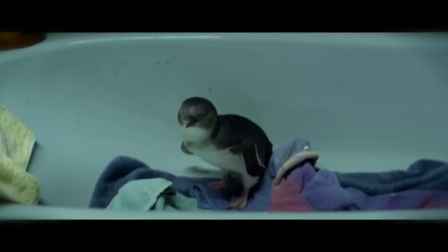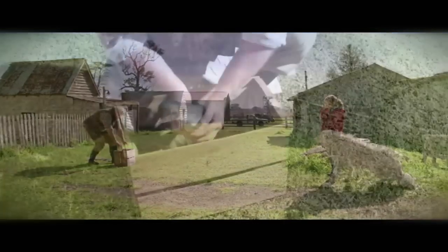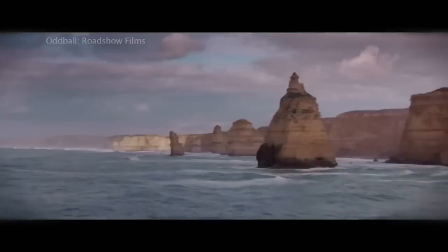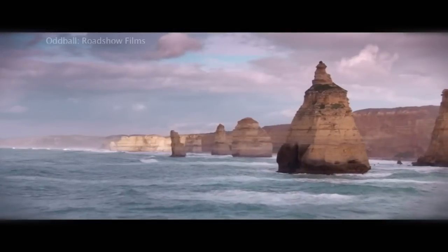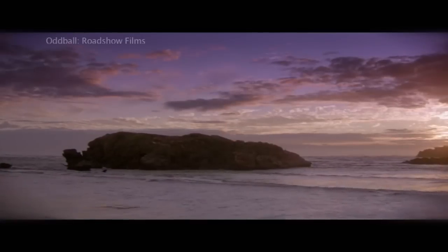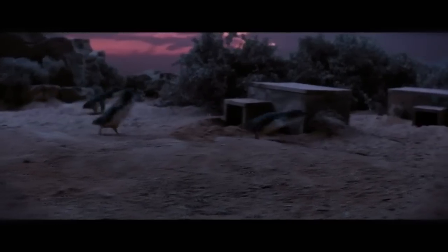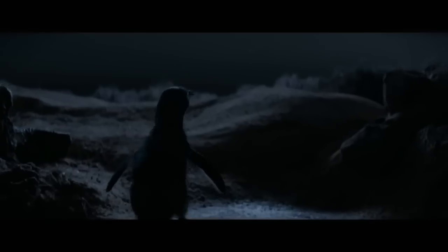But how come these poor little penguins need protecting? In a remote part of the world, there's a magical island where thousands of the littlest penguins of them all make their home. But foxes found the island, and in just a few short years, there were hardly any penguins left.